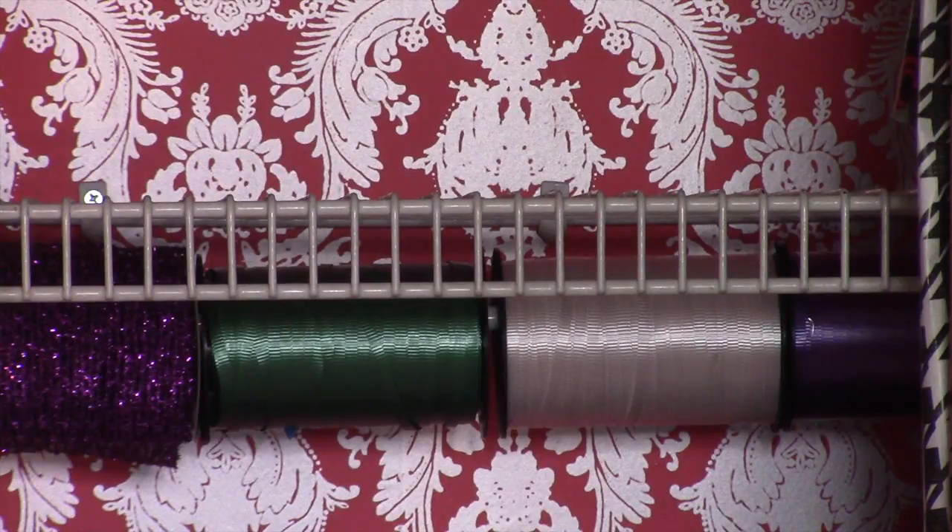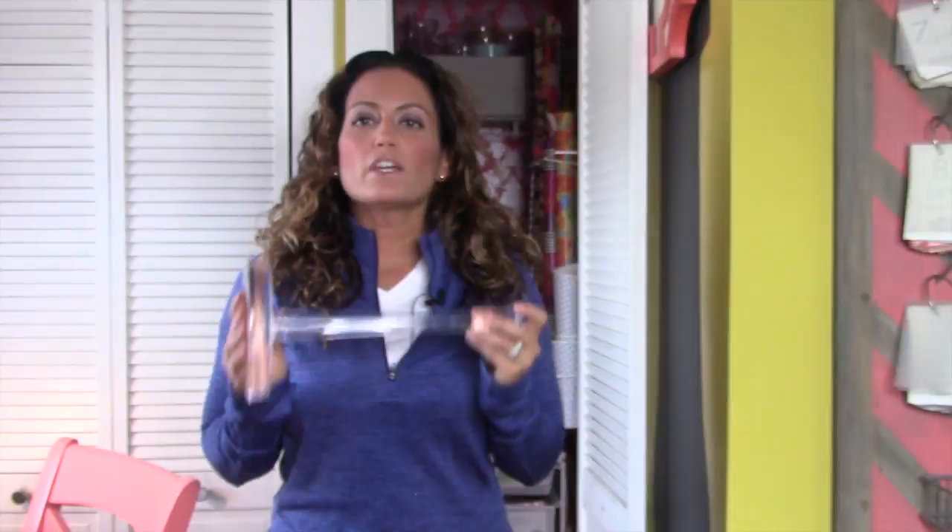We had this tension rod, and what I decided to do was put our ribbons on the tension rod. This way you can easily access what you need, and then always secure the end of the ribbon with either some type of pin or even just some tape so it doesn't unwind while it's sitting there.